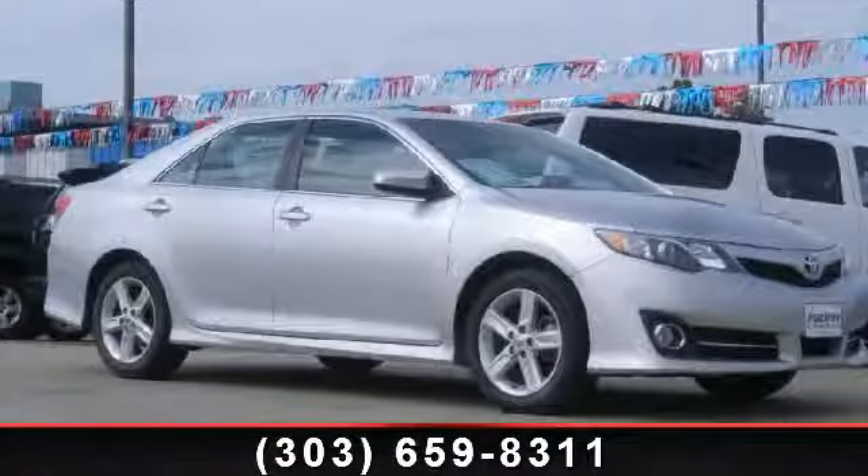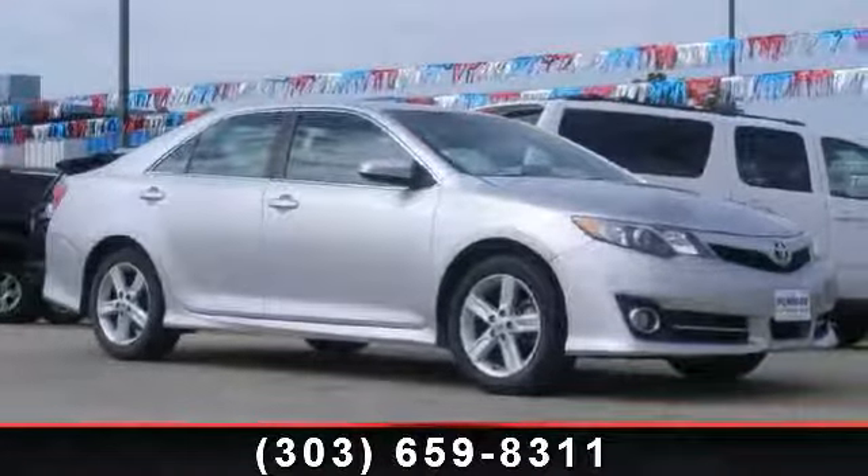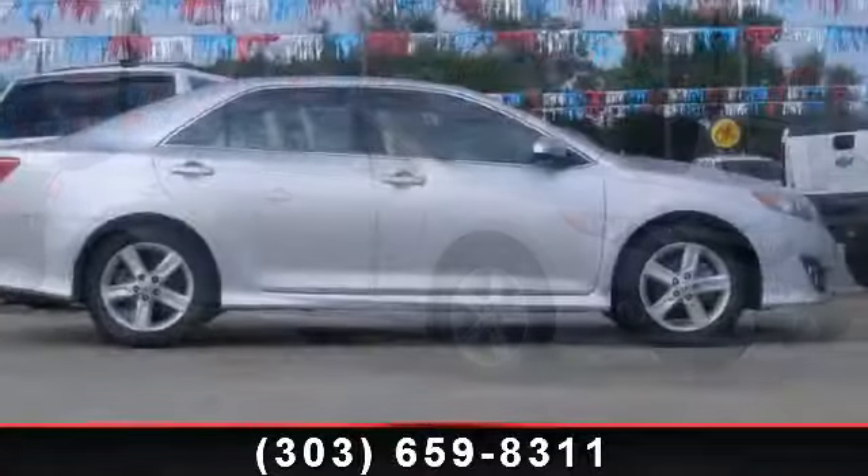Check out this 2012 Toyota Camry. If you are looking for an automobile with great features, look no further.